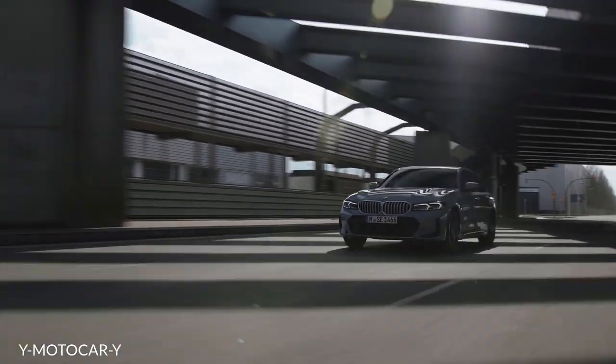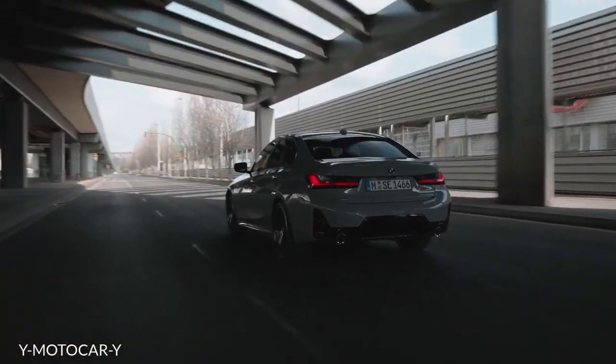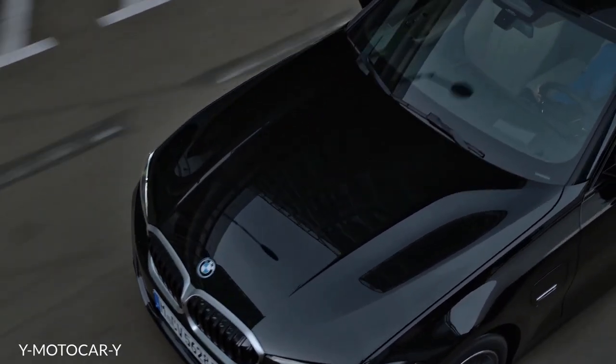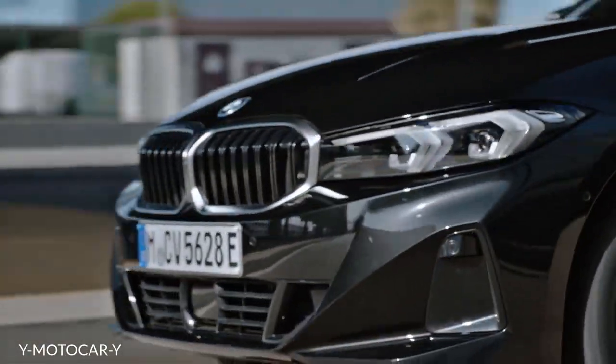All these intelligent features are there to support you so you can focus on the road. In terms of functionality and availability, the systems for assisted driving and parking for the new BMW 3 Series are among the best on the market. Camera images and data collected by ultrasonic and radar sensors are used to monitor the vehicle's surroundings, warn of any hazards, minimize the risk of accidents with braking or steering interventions, and perform automated parking.